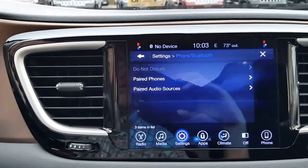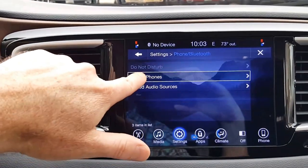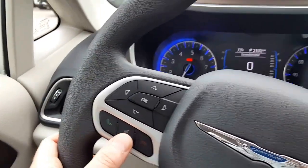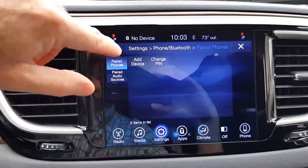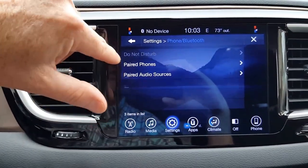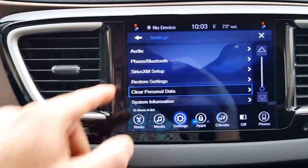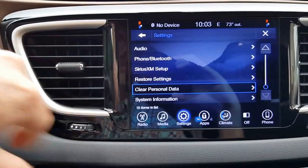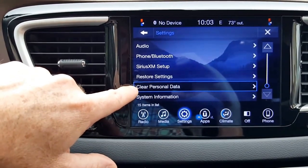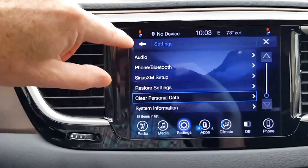Phone and Bluetooth: here's where you can pair your phones. It's very self-explanatory — just follow the prompts, add a device and it'll walk you right through it. Or press the voice button, say 'help,' and it will walk you through pairing. You can also have paired audio sources like an iPod. Sirius satellite you don't really need to deal with. If you get things messed up you can restore to factory defaults, and if you want to clear your personal data — paired phones and any other personal information — you can do that here.